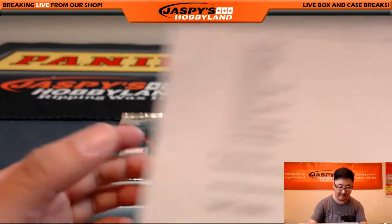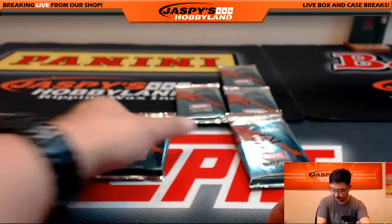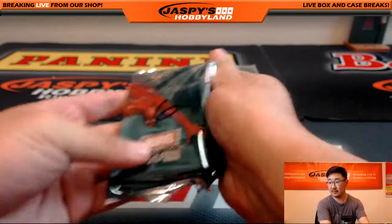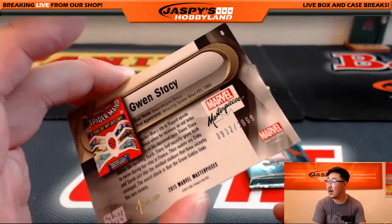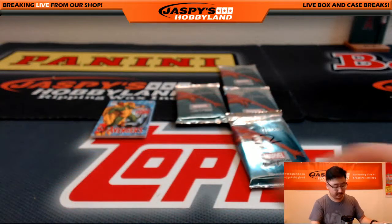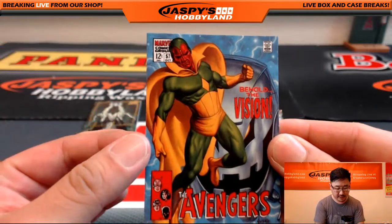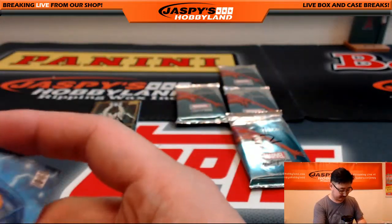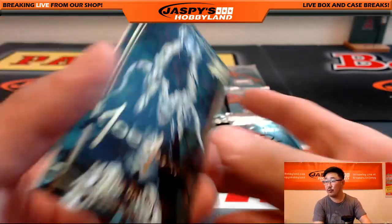Aaron, you have 6, 10, and 11. There's 6. There's Gwen Stacy, $9.32 out of $19.99. There is Vision, $2.55 out of $4.99. And Gorr the God Butcher, Gold Foil Signature Series.